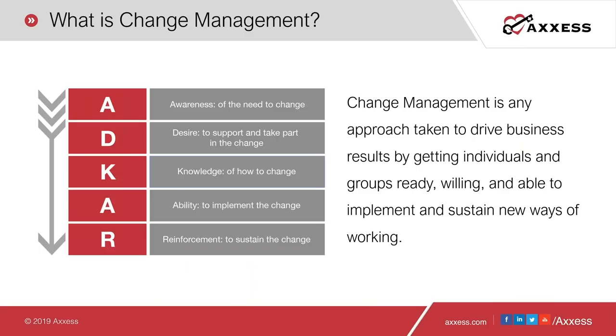Let's talk about what change management is. The definition that resonates best: it's any approach taken to drive business results by getting individuals and groups ready, willing, and able to implement and sustain new ways of working. With PDGM, many organizations will have to change the way they run daily operations. This requires use of the ADKAR model, which represents five tangible outcomes people need to achieve for lasting change: awareness of the change, desire to support it, knowledge of how to change, ability to implement the change, and reinforcement to sustain it.